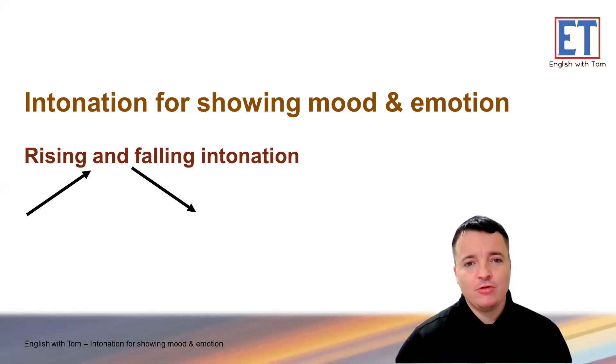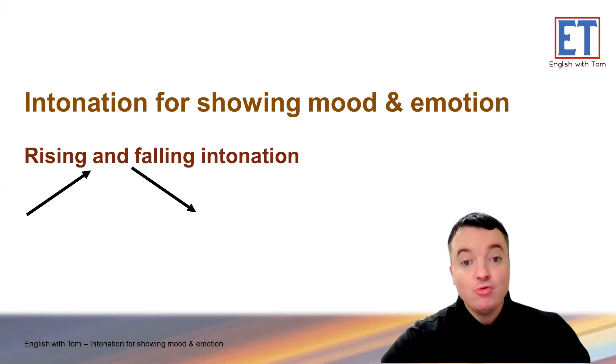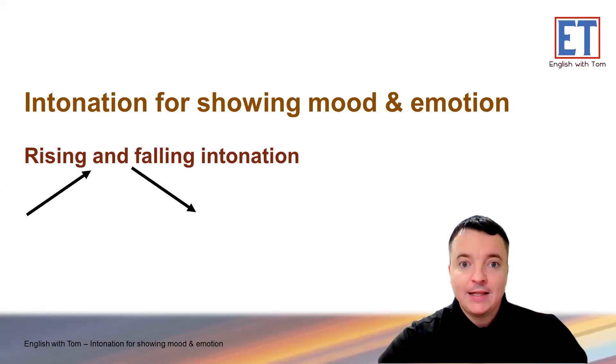Hello and welcome to English with Tom, English pronunciation with Tom. Today, again, we are looking at intonation — rising and falling intonation. This time we're looking more at how intonation shows people's mood or feelings, emotions. Let's have a look.